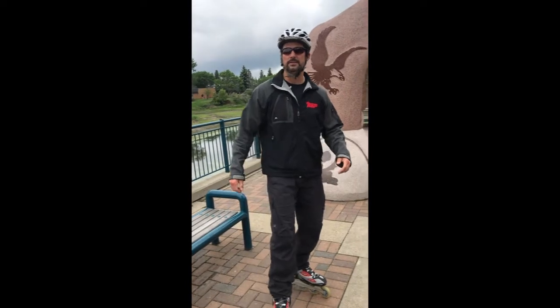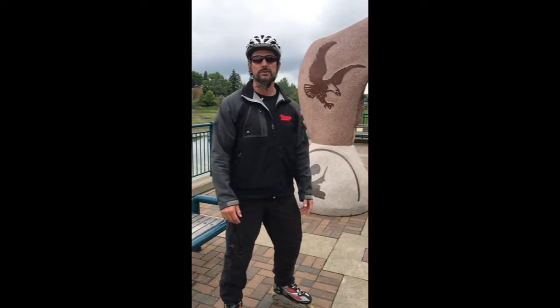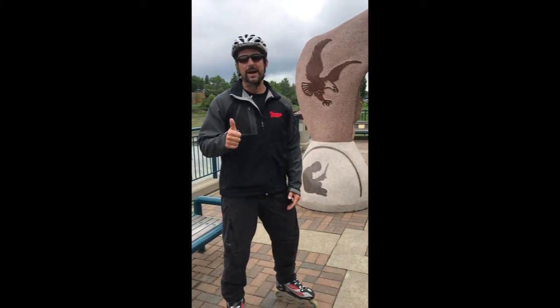Alright guys, hopefully you enjoyed the sights and the trail. Hopefully it inspires you to come out and check out the Red Willow Trail System in St. Albert, especially if you live in this beautiful city. So we will see you guys back at Kingswood Park.